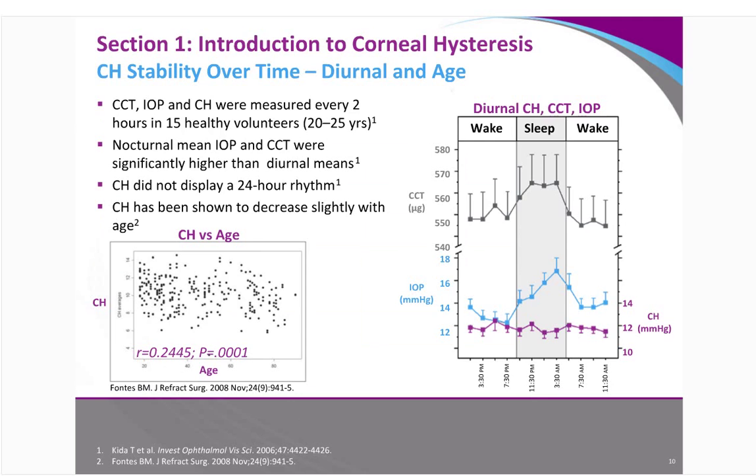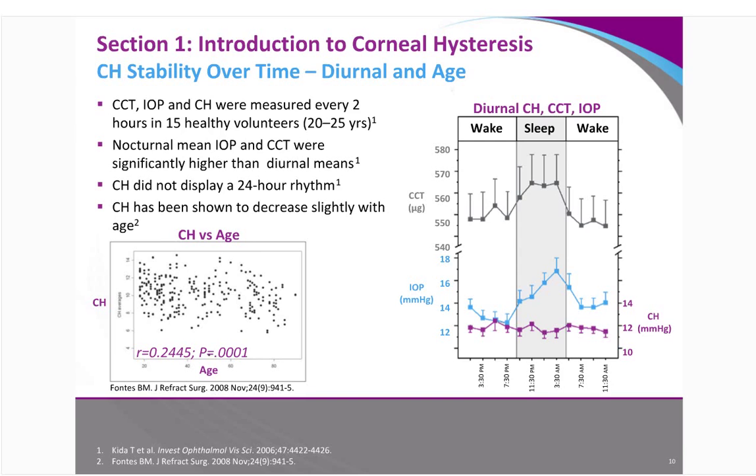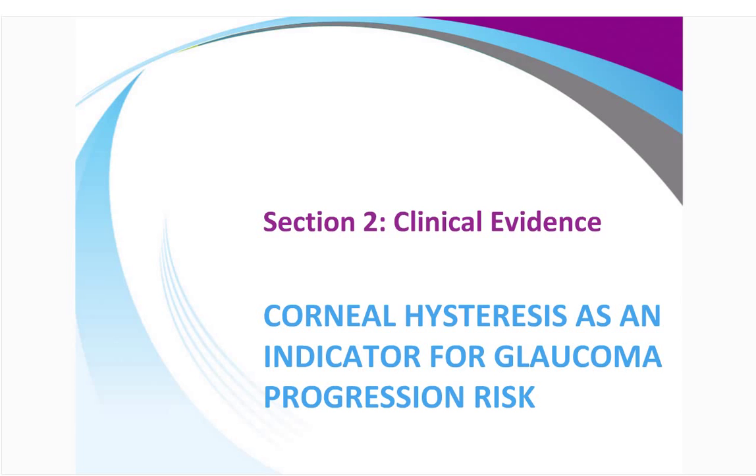Studies by Kidda and Fontes measured CCT, IOP, and CH every two hours in 50 healthy volunteers. They found that CH doesn't display a 24-hour rhythm and doesn't notably decrease with age, while nocturnal IOP and CCT were significantly higher than diurnal means. This shows the stability of this measurement over time in healthy patients — and therefore, when it starts to decline, we can use that as a measure of the progression towards glaucoma.